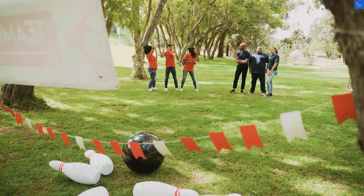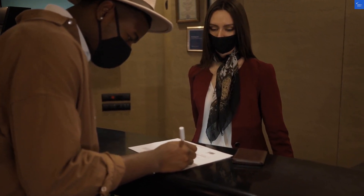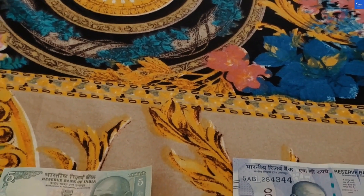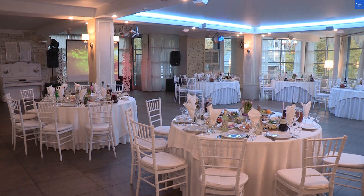Now, let's splash into the pools — yes, plural, because one is never enough when you're basking under the Greek sun. The main pool invites you to float your worries away while the pool bar serves you refreshing cocktails. Just remember, no cannonballs, unless you're ready to cause a splash that will be talked about for decades.